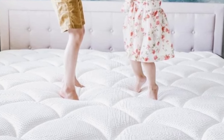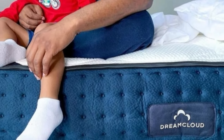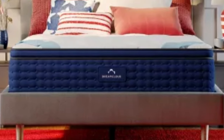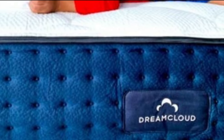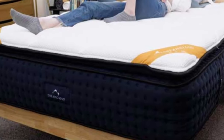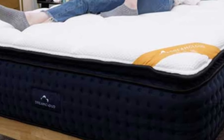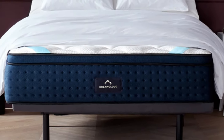We recommend this mattress for most sleeper types except for side sleepers under 130 pounds. Temperature control was another strong point during our tests — air flows freely through the coil layer, while the cashmere blend cover keeps the surface cool. One of our at-home testers has slept on the DreamCloud for two years and confirms thermoregulation is one of its defining strengths. "I used to sleep hot," they say, "but the DreamCloud definitely helps."